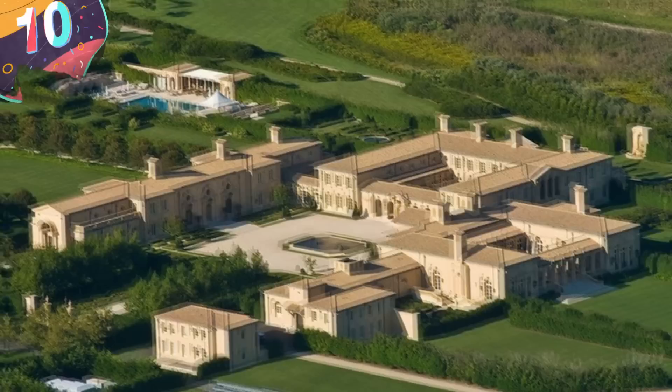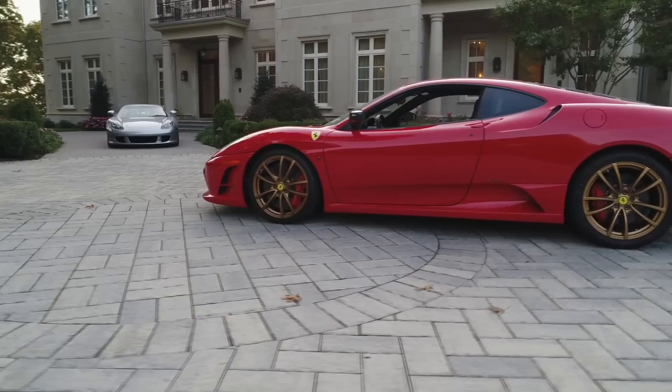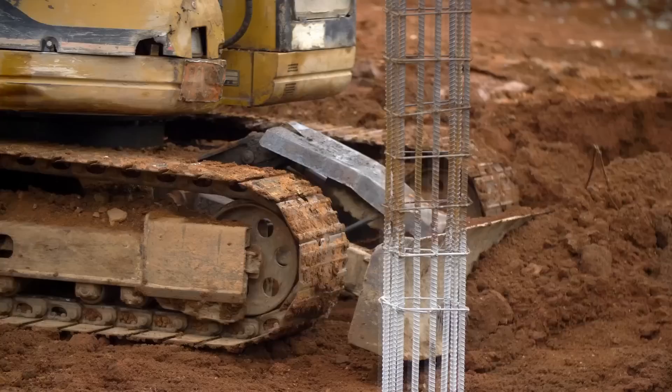Number 10: Ira Rennert's Fairfield. You have to ask yourself — if money wasn't an object, what would you buy? How big would your house be? Well, in the late 1990s, billionaire Ira Rennert decided to begin construction of his own dream home, Fairfield. At 63 acres, the site generated some controversy as residents of the nearby town of Southampton complained about the project's impact on their town. But their complaints fell upon deaf ears, and Rennert carried on building, moving into his new home in 2004.